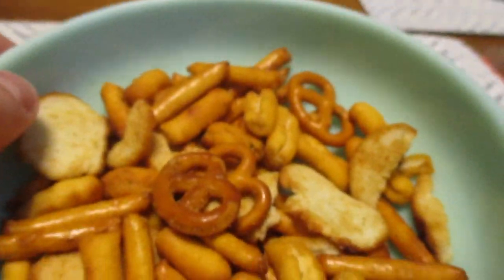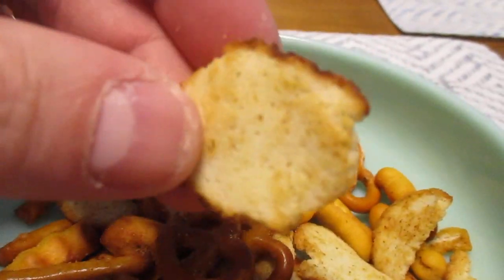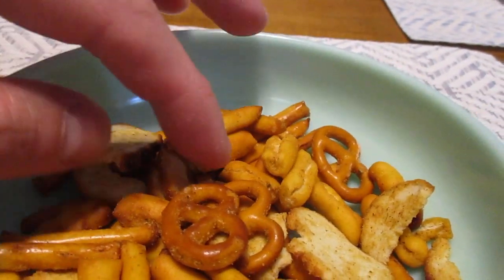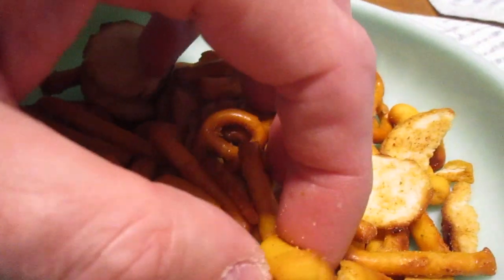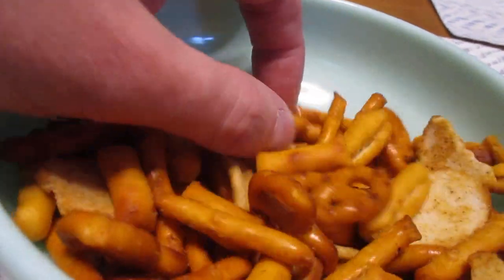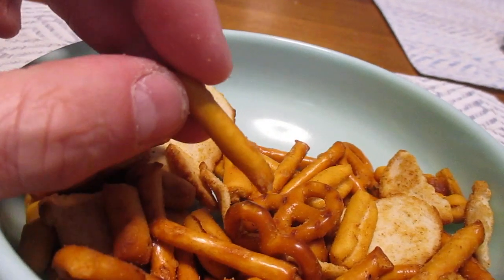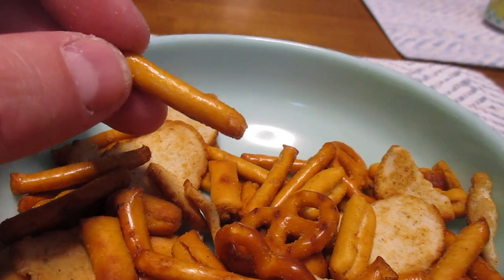So here they are. I poured them into a bowl so you could kind of see them. You've got pieces of bread — little bread pieces right here. I wish there were a little more of those. Pretzel, and then kind of breadsticks. And then you've got other pretzels too — the curly Q ones, and then the traditional ones, and then just the long ones.